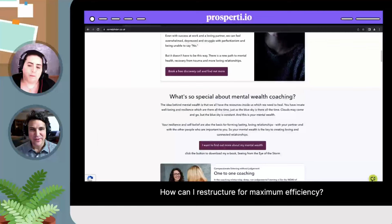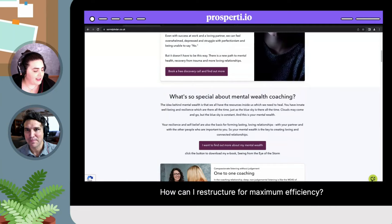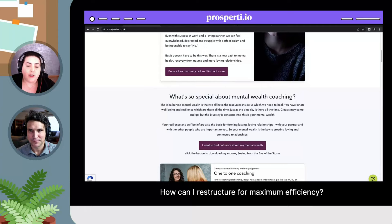This website was submitted by the founder of a public benefit company focused on financial empowerment. Their main question is: how can I restructure my site for maximum efficiency? That's a very important question when you're building a website — how can I say what I want to say and show what I do in the most efficient and clean way possible? This website is super, super clean. The graphics are very fun as well. It's a very fun color scheme.